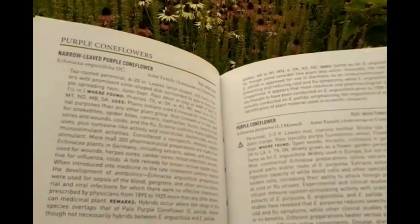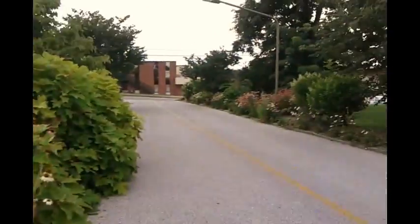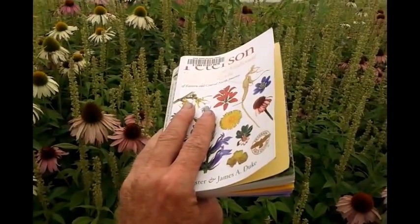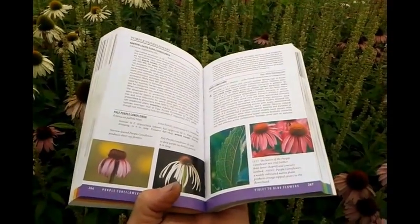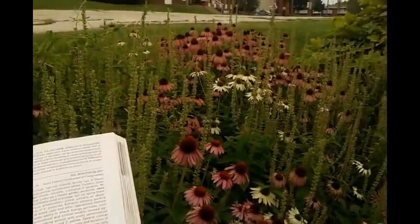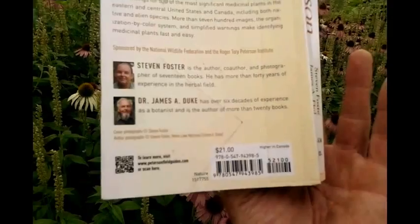It does have a few medicinal purposes and we'll go over that. I'm just going to come out here and collect a few — I've got my gleaning bag. I didn't bring my scissors today so I have to use my knife, but we're gonna collect a few portions of these flowers. There's a whole bunch of them over there, and some right here. I just wanted to let you guys know the accuracy of this book that I recommend.